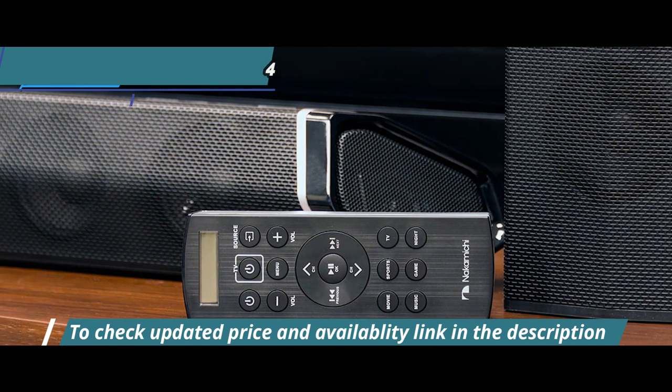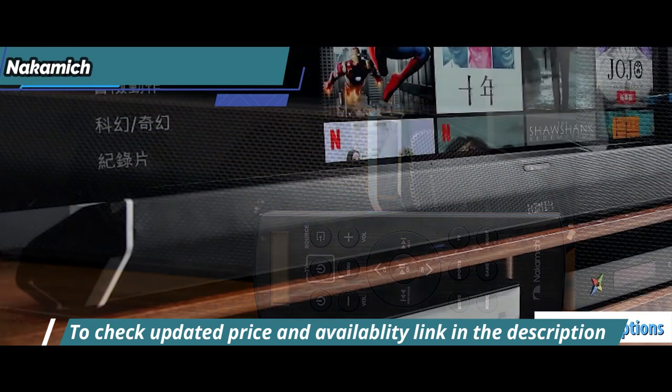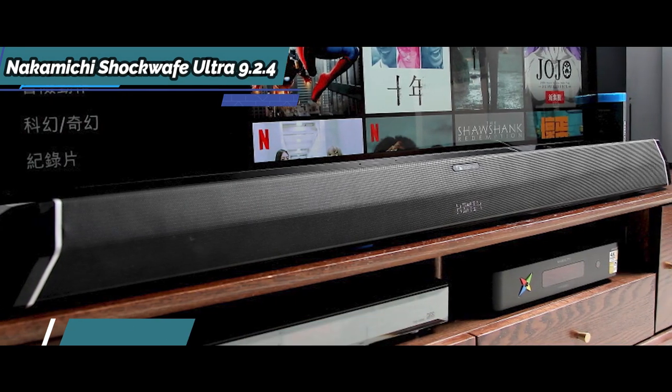The device also comes with quad rear speakers that help you immerse yourself in the sonic output. There are several preset equalizer options to help you adjust its sound, and you can also use the bass button on the remote control to control the volume of the subwoofer.